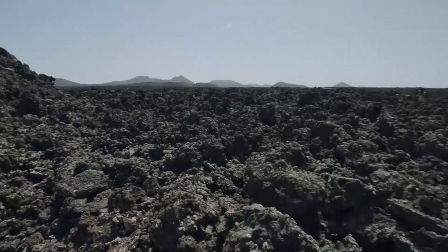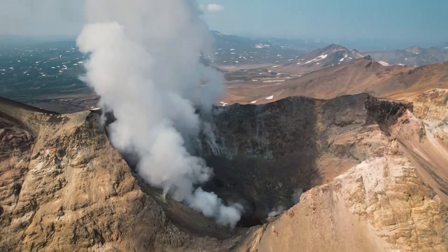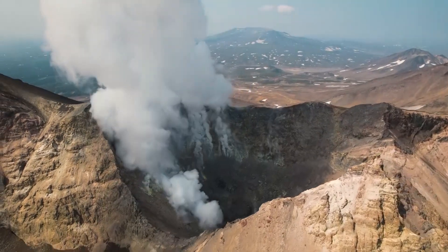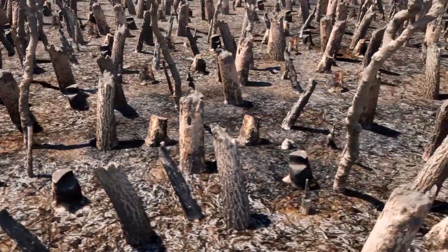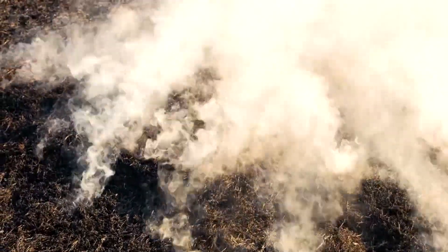It might cause flash floods. It might cause some ashfall in Wyoming, Idaho, or Montana. It might create a loud bang as well. It would cause millions, probably billions of dollars of damage due to some ashfall around the volcano. But nothing really bad would happen.